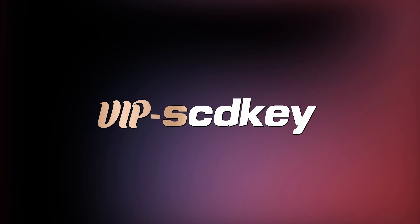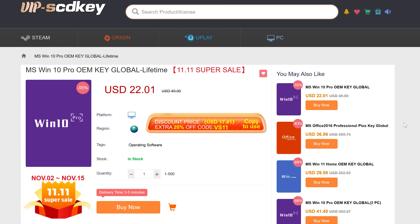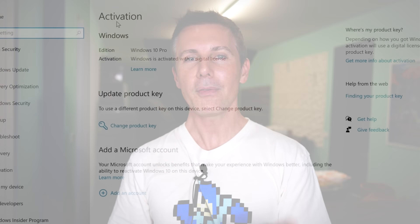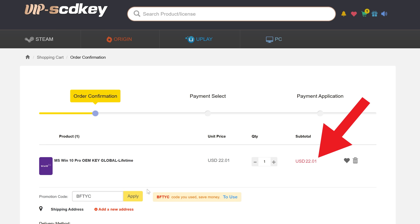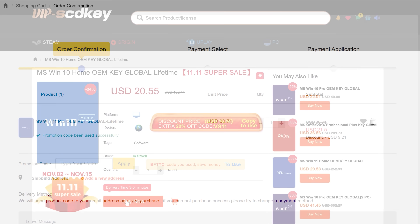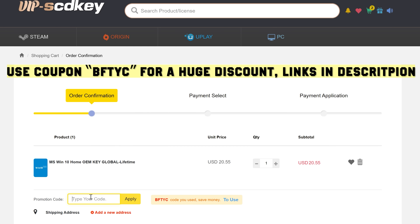Today's video is sponsored by VIP SCD Keys, which made a lot of this testing possible. They have a great deal on a single end-user activated license for Windows 10 Pro or Windows 11 Pro, for as little as $15 using coupon code BFTYC with the link in the description. Interestingly, you can use the Windows 10 Pro key for Windows 11 Pro and it works fine. They also have Windows 10 Home and other software available.